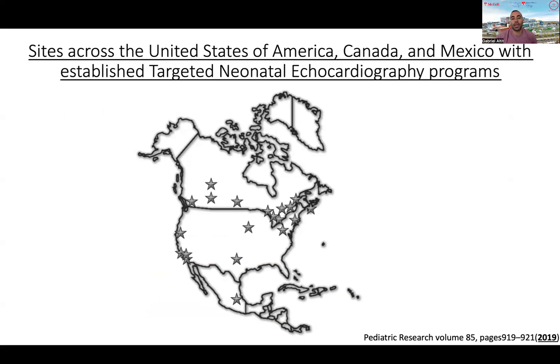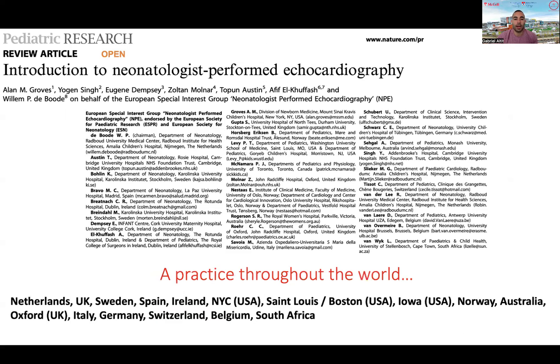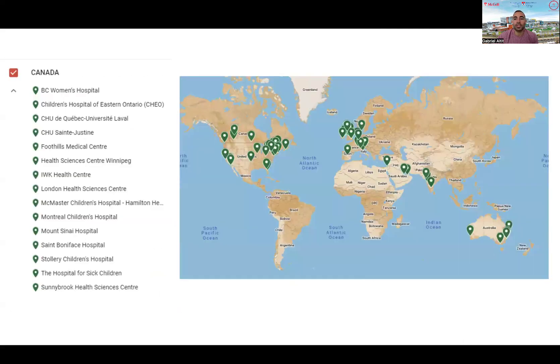This is the map of North America outlining all centers providing access to targeted neonatal echo in 2019. Recently, there have also been papers from Europe showing this is a phenomenon growing throughout the world. This is the recent map from the Neonatal Hemodynamic Research Center outlining all centers with membership to this global community of experts. The majority of tertiary care centers for newborns in Canada provide a team with access to targeted neonatal echo evaluation for supporting management of critically ill newborns.